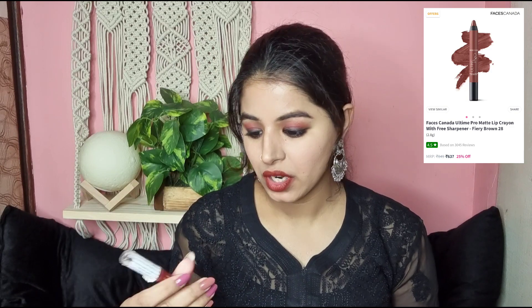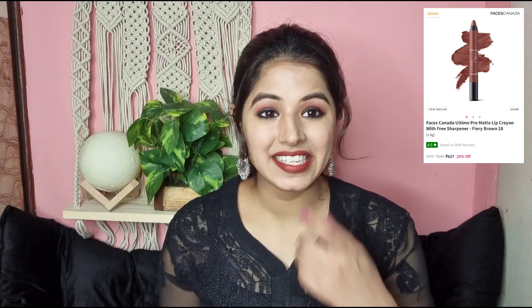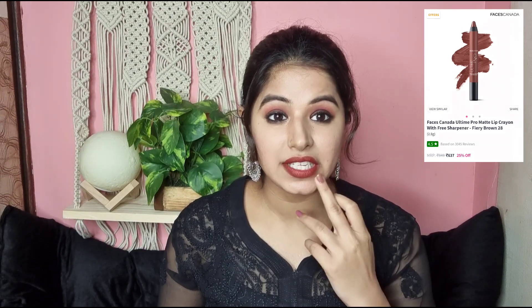The next shade I have for you guys is from Faces Canada Ultimate Pro — this is the shade Fiery Brown. It has got red undertones, so for dark skin tones and dusky skin tones this is like a perfect shade. It looks so good — it's a little dark, a little on the vampy side, so it looks really nice and really amazing for anyone from medium to dark skin tone — this will look super amazing.